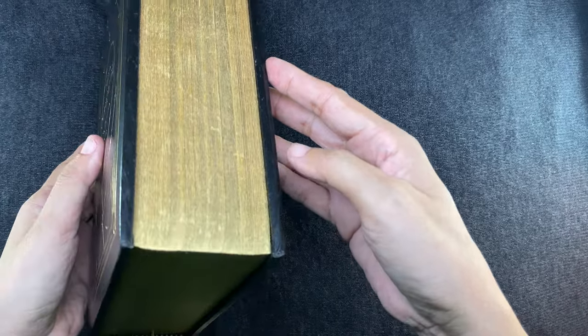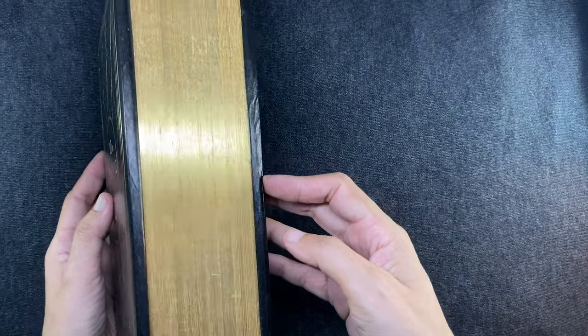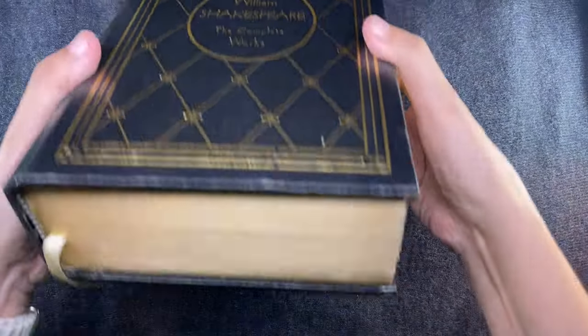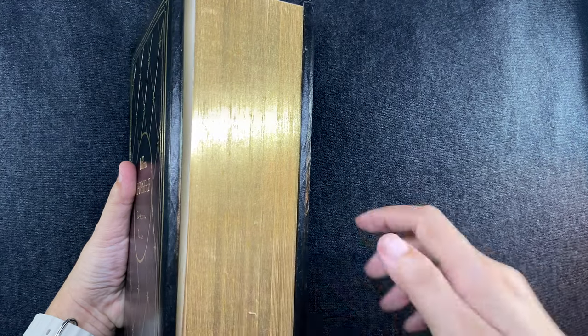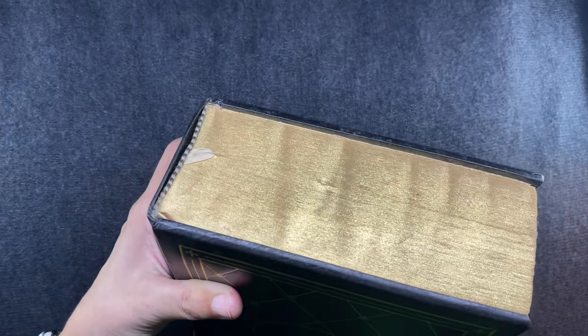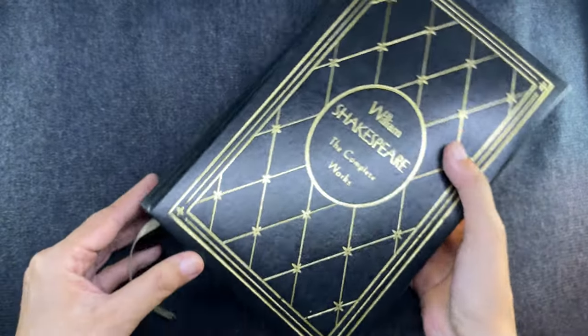It is gilded all over here on the fore edge, on the top, and on the bottom. Part of the attraction of this book really is the physicality of it. It also comes with a ribbon bookmark that is attached to the spine.